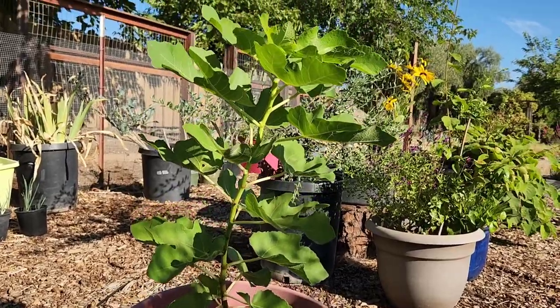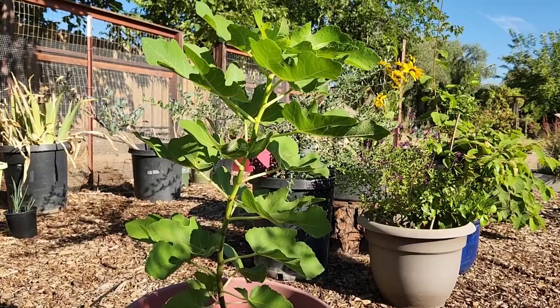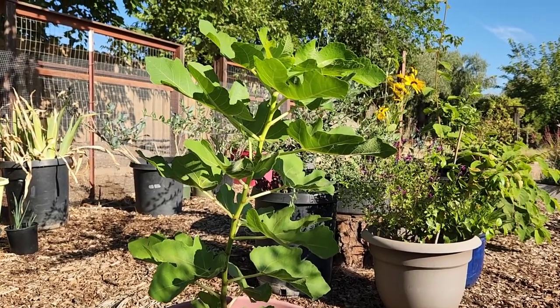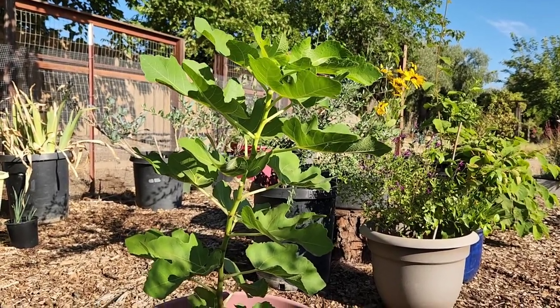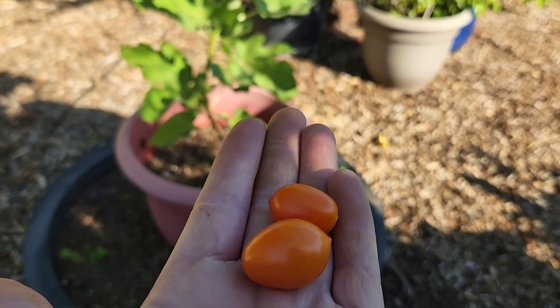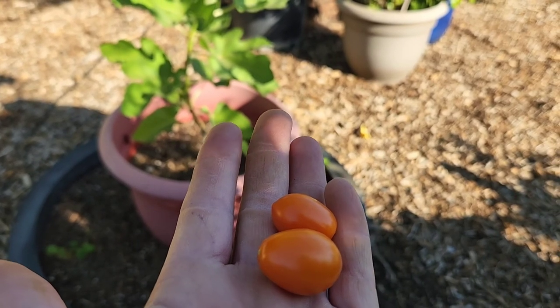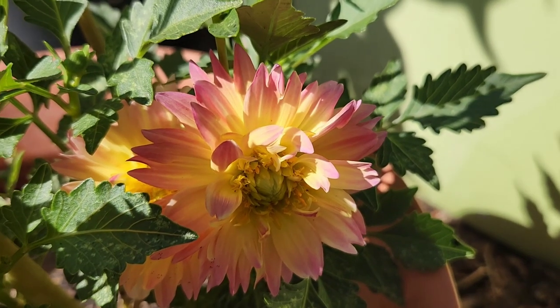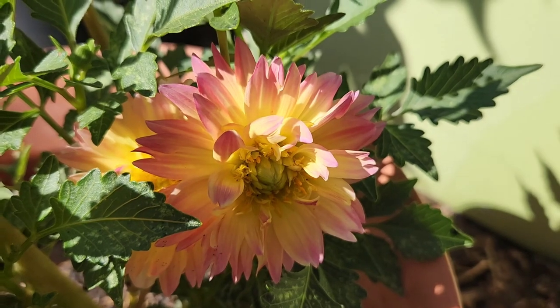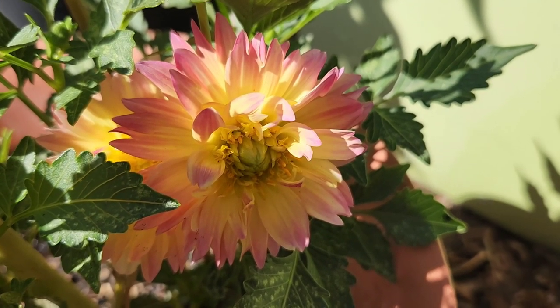A fig tree that I grew from a little cutting has shot up this year. It's doing very well where it gets filtered sun most of the day behind the cherry tomatoes and the canna lilies. Speaking of cherry tomatoes, I think I need to eat these right now — breakfast. Now, isn't that a pretty dahlia? That's a tequila sunrise. And hey, I'm going to show you my bougainvillea.